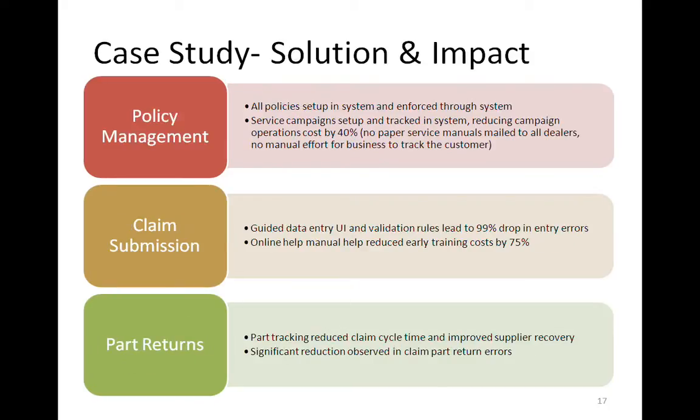We worked with them on a solution and can tell you the impact it had. By describing and enforcing warranty policies within the system, and by being able to track the current ownership of equipment and the status and progress of a service campaign or recall, they actually reduced their cost by 40% in those cases. They used to mail manuals to dealers and had a lot of manual follow-ups, so they saw significant cost savings on those campaigns.